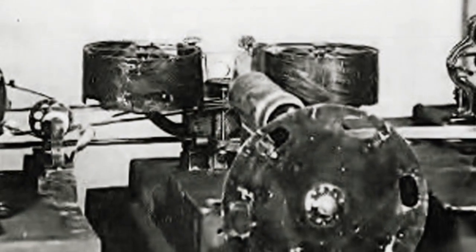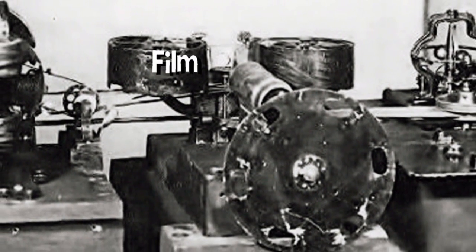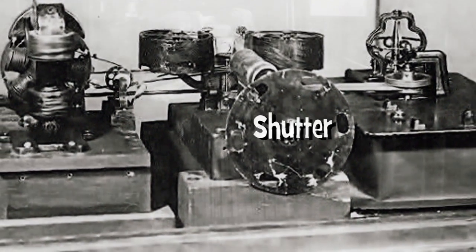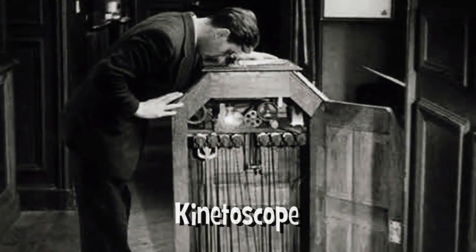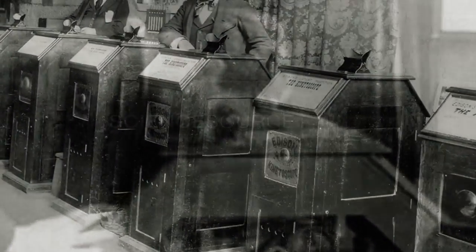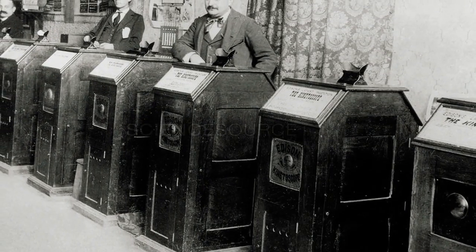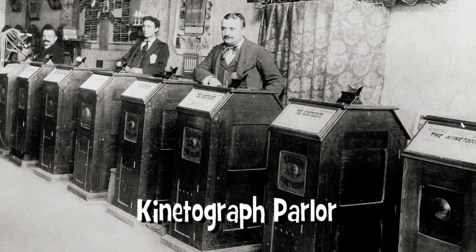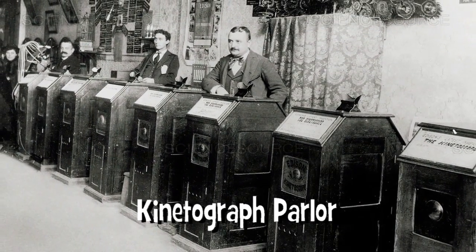This was the first time a roll of film was used to create the images. In 1892, Edison and Dixon announced the invention of the kinetoscope, which was designed for films shot with the kinetograph. In 1894, Thomas Edison opened his first kinetograph parlors, and they were full of kinetoscope machines.